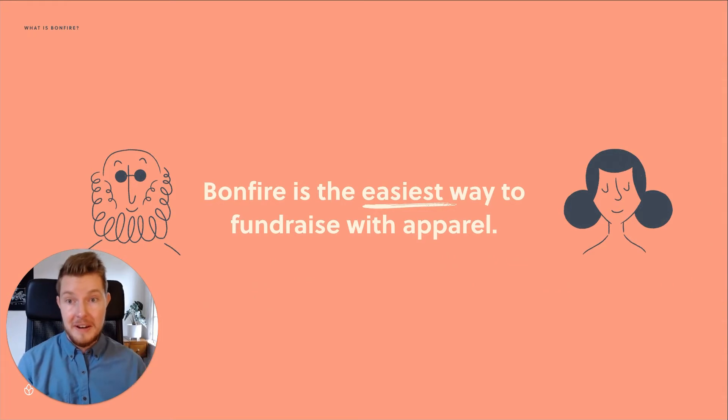So what is Bonfire? Simply put, we are an online apparel fundraising platform. On Bonfire, anyone can design, sell, and buy custom products while we handle payment processing, order fulfillment, and customer service.